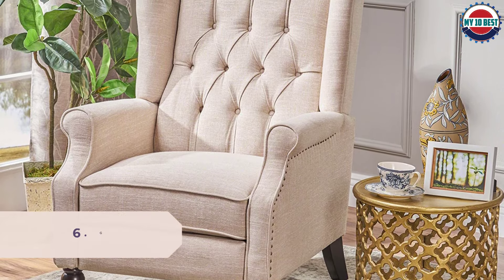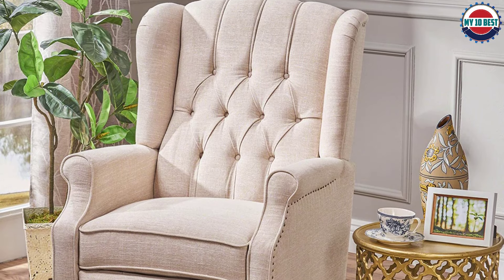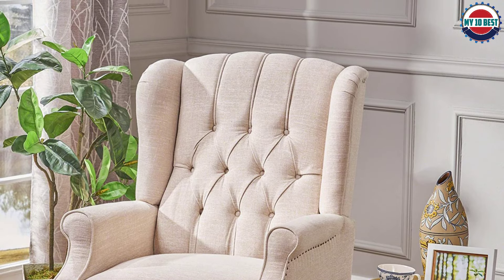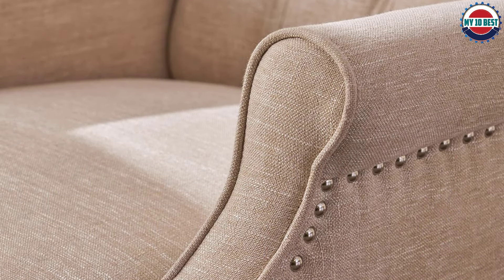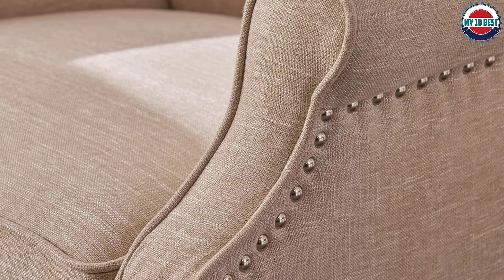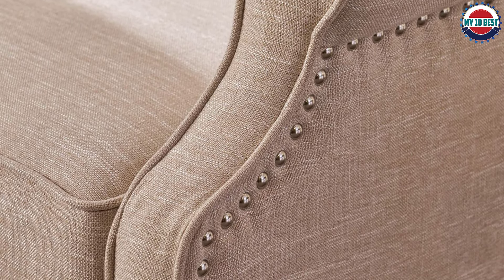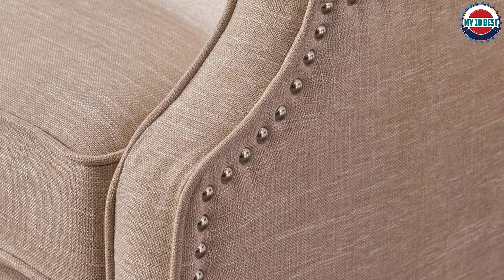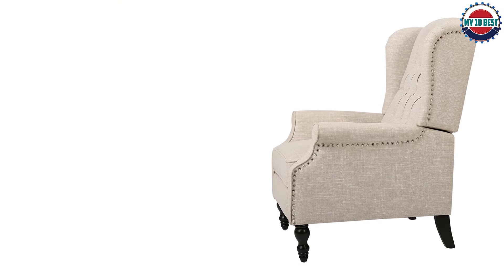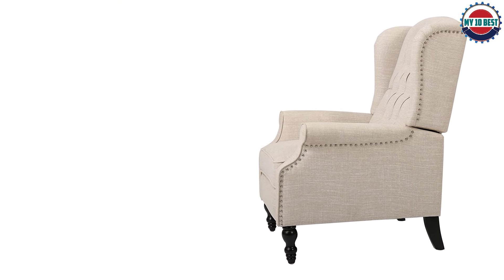Number 6: GDF Studio Elizabeth Tufted Fabric Recliner. You can have both the classical look of a wingback chair and the lounging comfort of a recliner with this accent chair from GDF Studio. Due to its traditional wingback style, the chair doesn't have the bulky appearance typical of an overstuffed recliner, but by grasping the arms and pushing backward, the back reclines and a footrest appears, offering a comfortable and attractive spot to sit and relax.